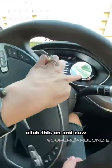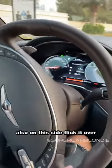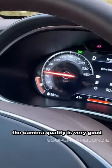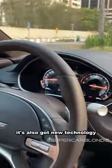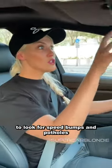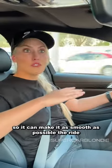Click this on and now this camera can see your blind spot. On this side, flick it over — it's that quick — and the camera quality is very good. It's also got new technology that scans the road ahead of you to look for speed bumps and potholes so it can make the ride as smooth as possible.